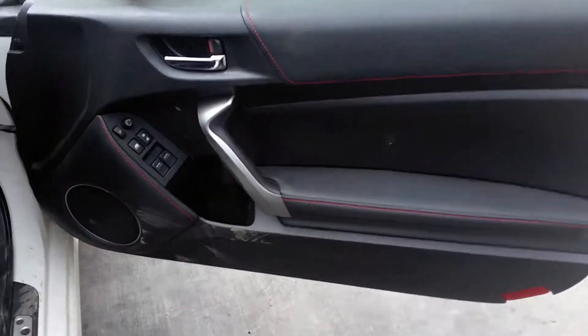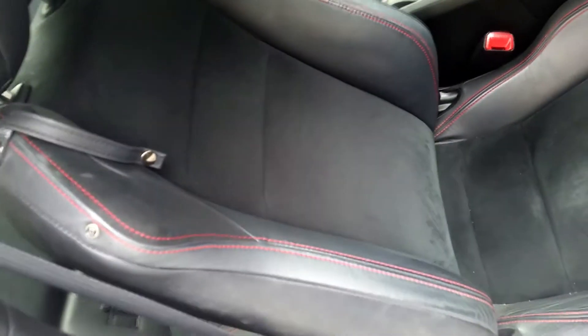We have the driver side door trim, power window master switch, power-fold type. This vehicle is fitted with partial leather and suede in black and red.